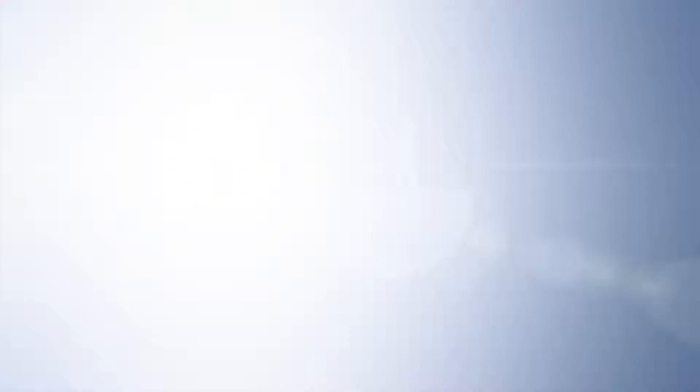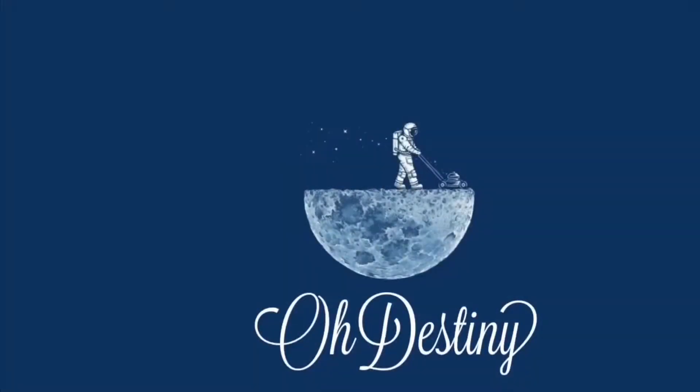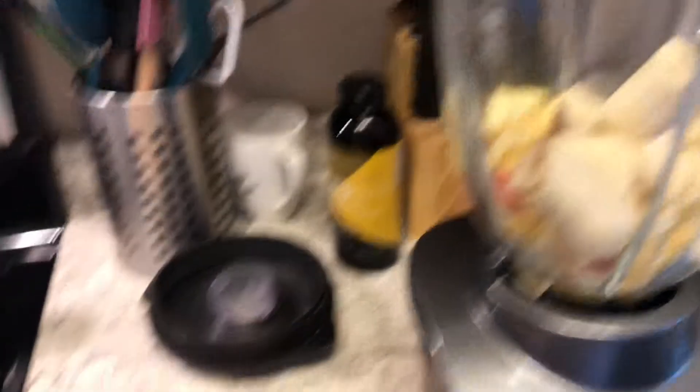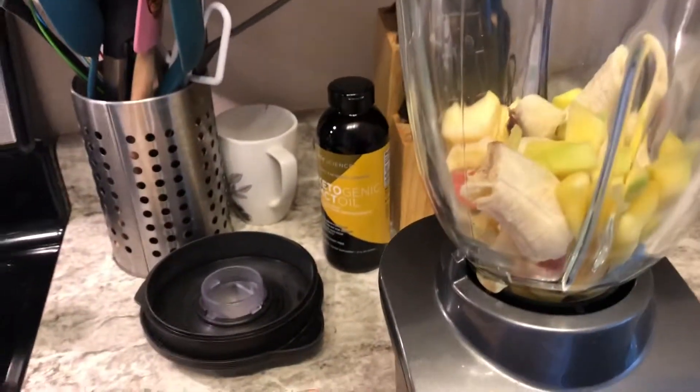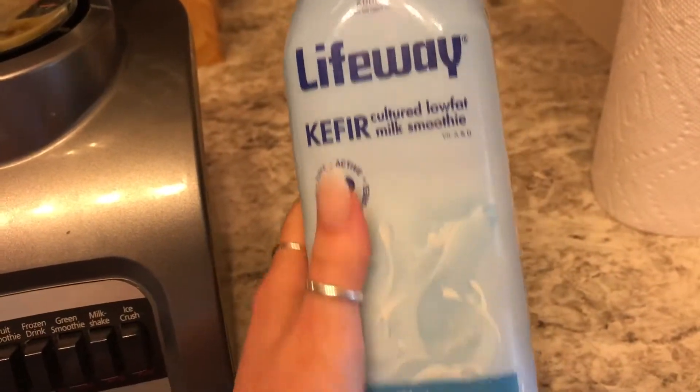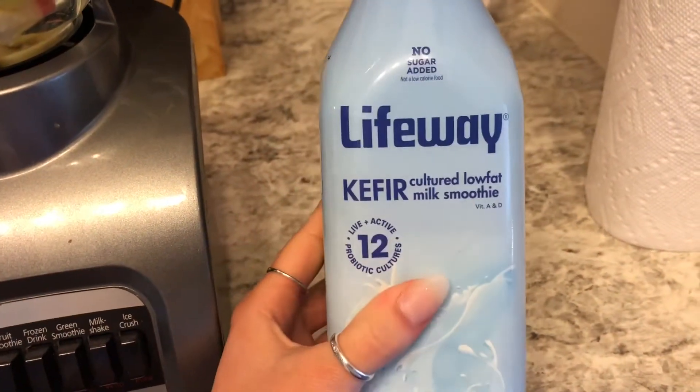I've got a whole apple in here, one banana, and I'm adding in a whole mango. Now I've got my kefir — if you guys don't know what this is, this stuff is so good for you.